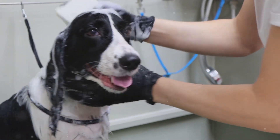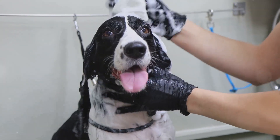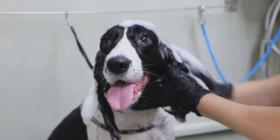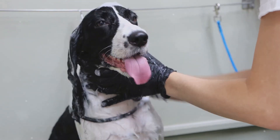Remember, the goal here is not just to find a place that allows pets, but to find a place that makes your pet feel as pampered and special as you do. So take your time, do your research, and choose wisely. Choosing the right accommodations is key to ensuring a luxurious travel experience for your pet.